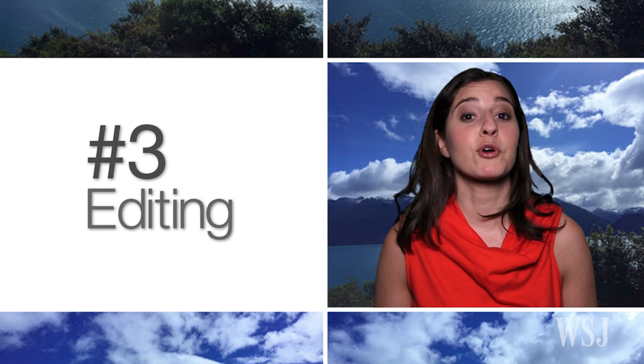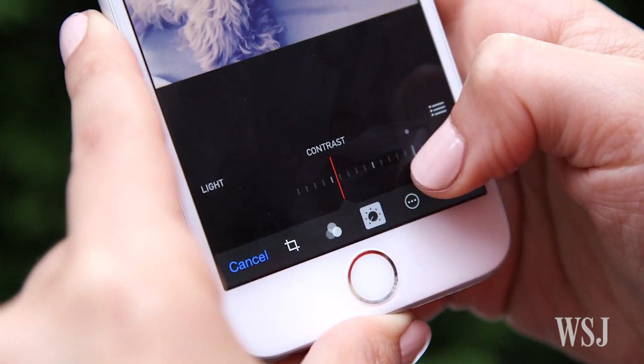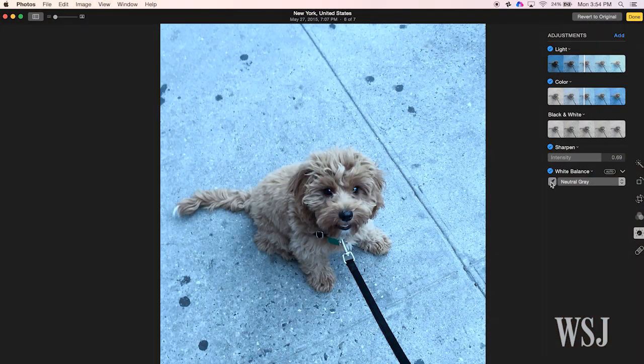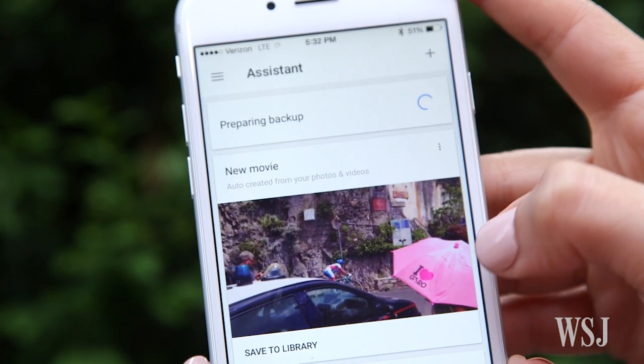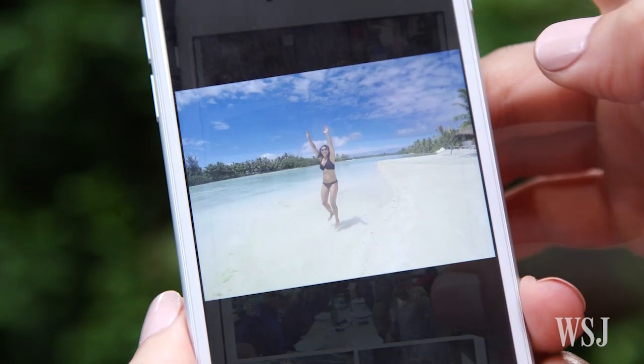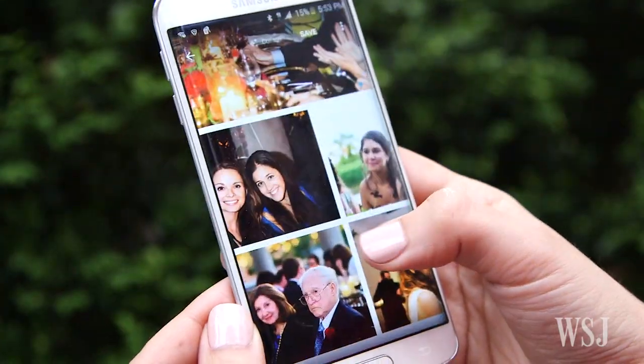Another thing the services do is help your photos look better. Both provide basic filters and tools on mobile, and Apple provides more advanced editing tools in its Mac app. But Google goes beyond editing with automatic photo tricks. I'm addicted to seeing what GIFs it's made from my clusters of photos. It also creates collages and quick videos, and you can make your own. Between those perks, the pricing, and the search, I'm going with Google Photos.